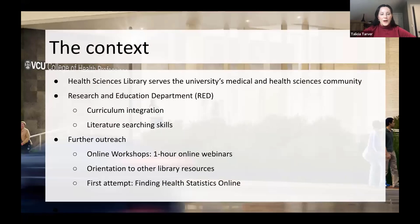The context for our project: VCU Libraries is basically two departments, each serving two different areas of the VCU campus. I'm in the health sciences library, which focuses on medical and health sciences faculty, students, and anyone within that purview doing or assisting with research. I'm located within the Research and Education Department within the health sciences library.